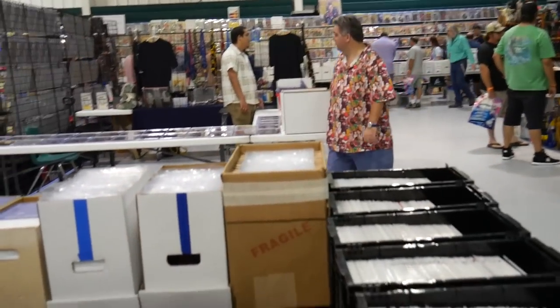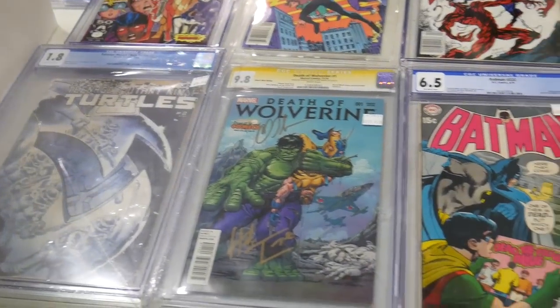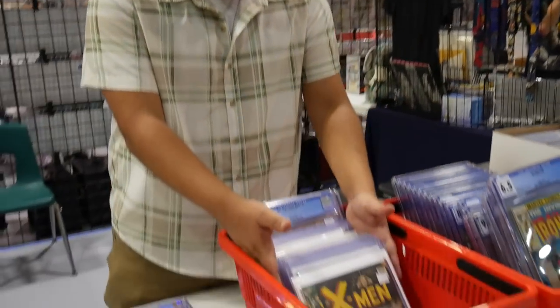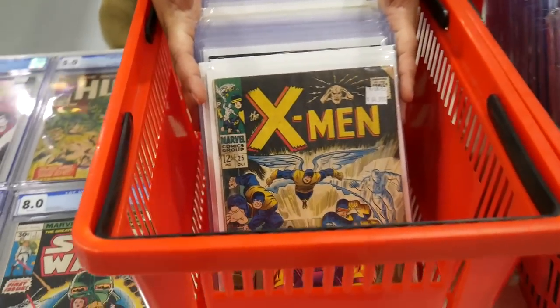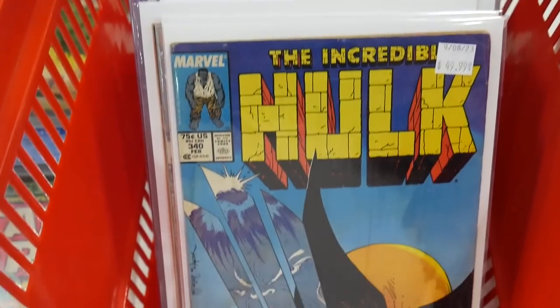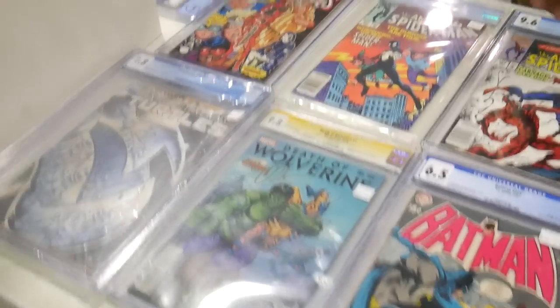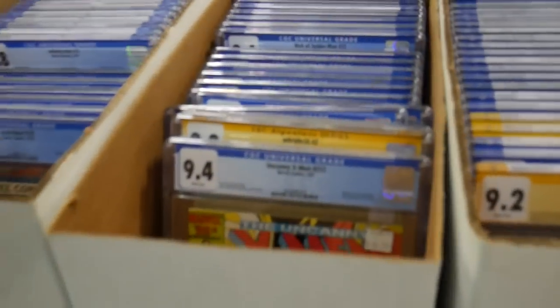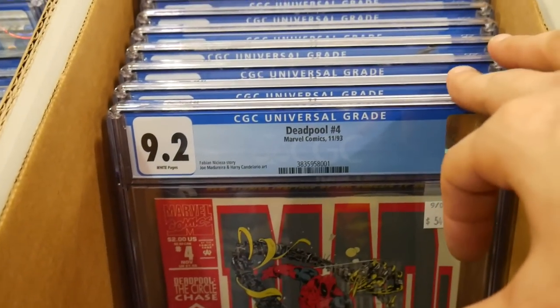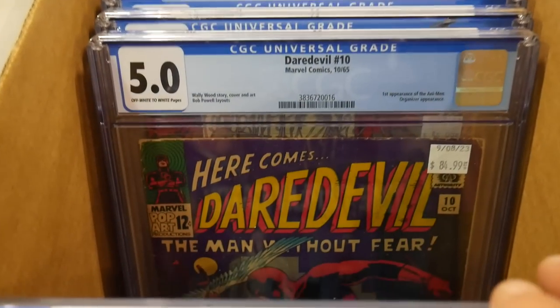This is just a comic collection I literally just bought yesterday. Oh, you just bought all the slabs and everything? I bought all the slabs. The only things that aren't new are probably some of these raw key books. Everything else is literally new. All slabbed and everything — it took me like eight hours to go through it all and get everything priced as of yesterday. Wow, a lot of work. It was a long day. I didn't go home till like 10 o'clock.